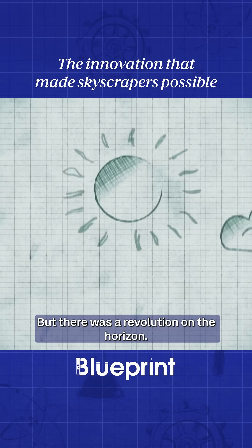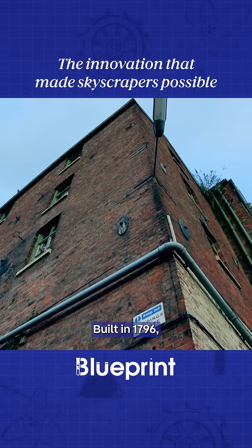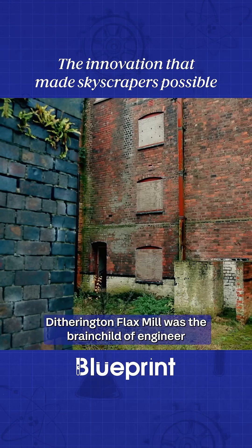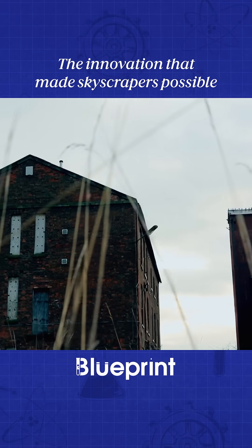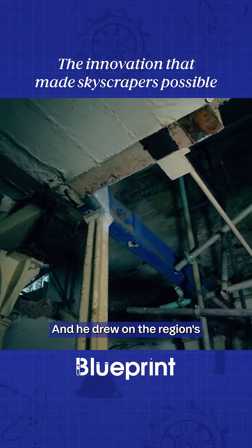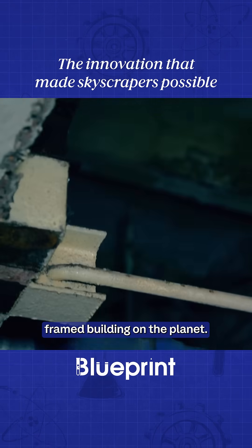But there was a revolution on the horizon. Built in 1796, Ditherington Flax Mill was the brainchild of engineer Charles Bage, and he drew on the region's groundbreaking use of iron to build the first metal-framed building on the planet.